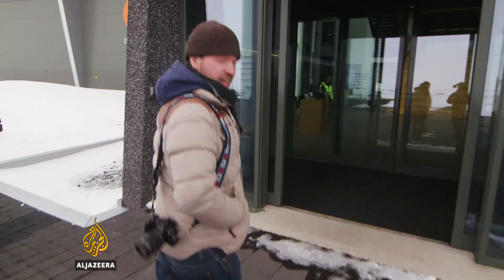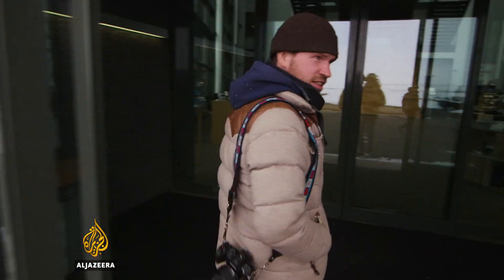We're looking for Berkur Sigfusson. He's a geochemist with Icelandic Energy. He's expecting us.